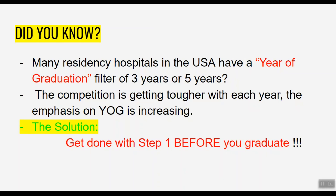Did you know that many residency hospitals in the USA have a year of graduation filter of 3 years or 5 years? This means that if your year of graduation is more than 3 years, you're not even eligible to apply. As the competition gets tougher with each year, the emphasis on year of graduation is increasing.